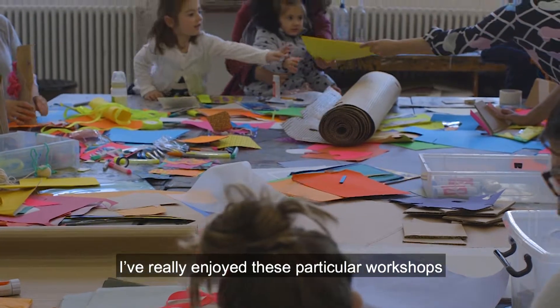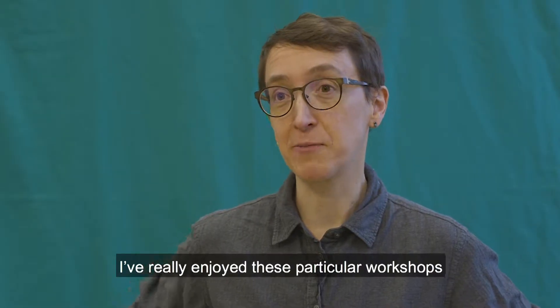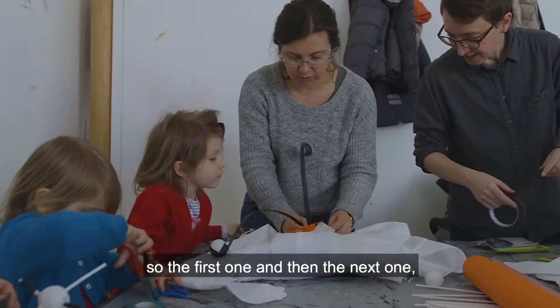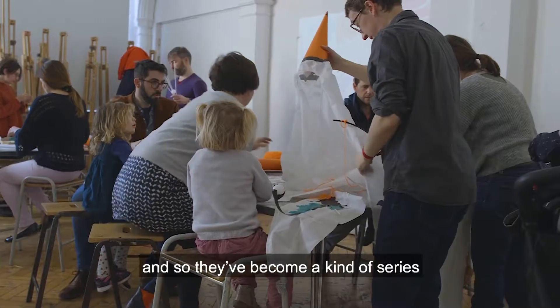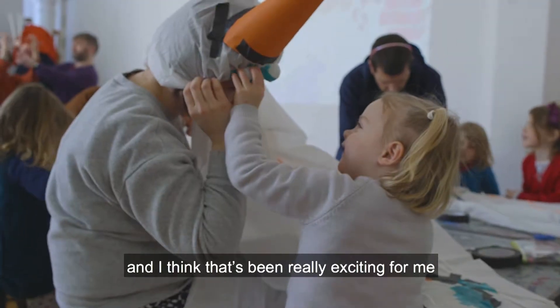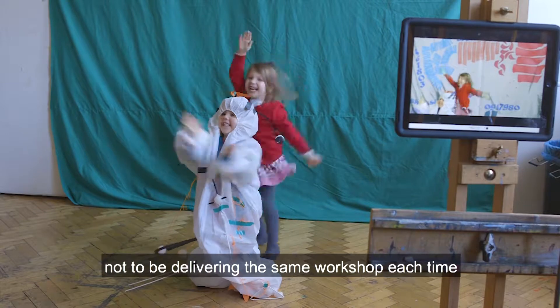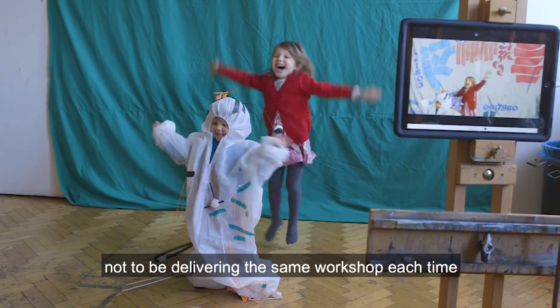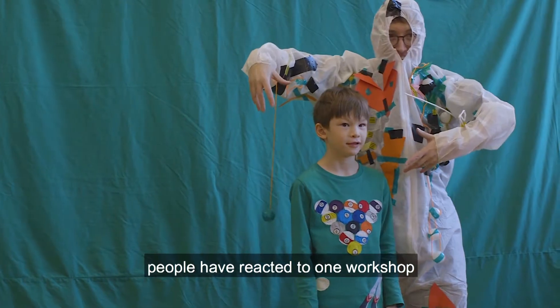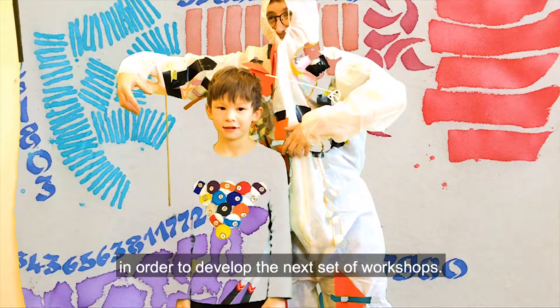I've really enjoyed these particular workshops because they've developed almost as a reaction — the first one, then the next one — so they've become a kind of series. That's been really exciting for me, not to be delivering the same workshop each time but actually using how people have reacted to one workshop in order to develop the next.